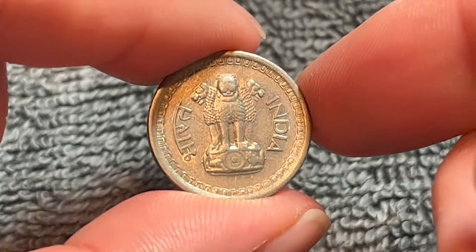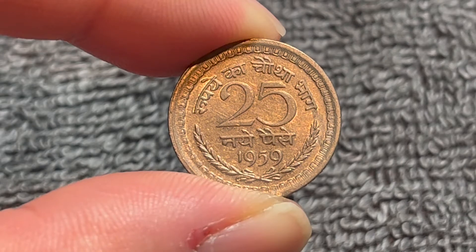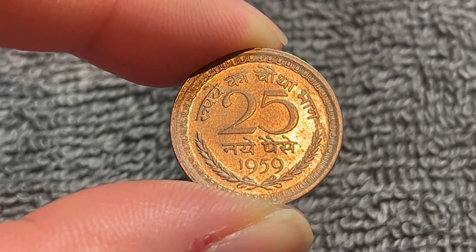These remained in circulation until all Indian coins denominated in Paise — or cents in rupees, if you will — were demonetized at the end of June 2011.